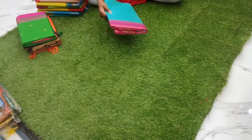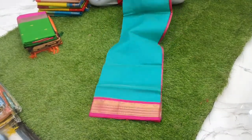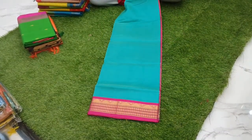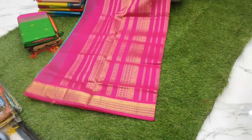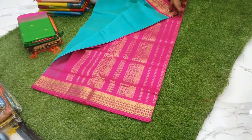Next sari is a sea blue with pink combination korvai silk cotton, priced at 4800. Very beautiful sea blue with shocking pink pallu and blouse, priced at 4800.